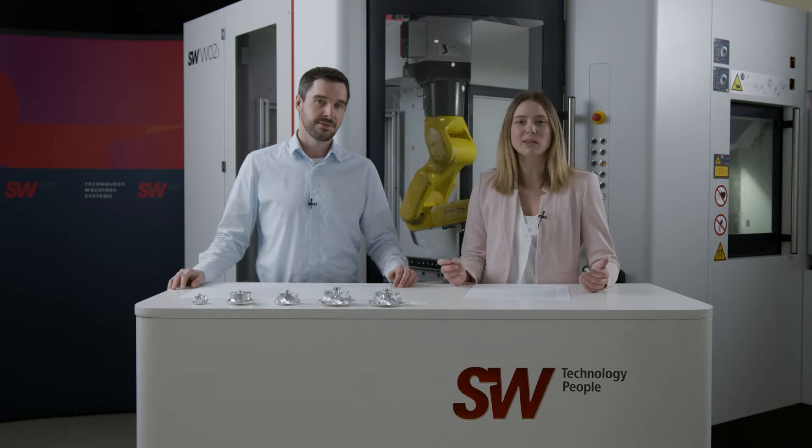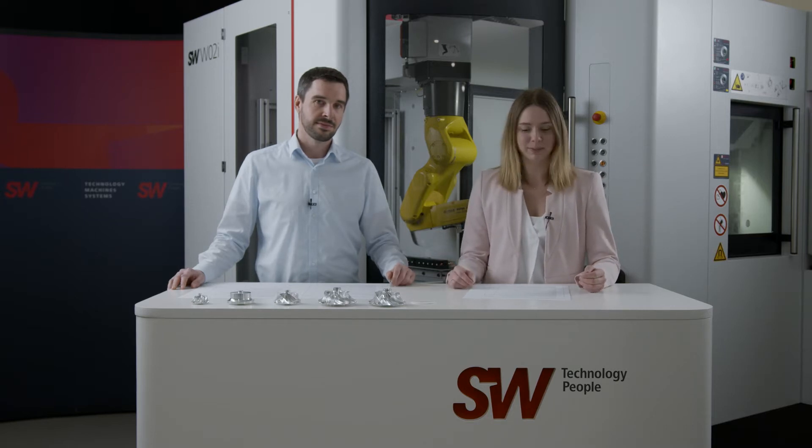Hello and welcome to SW. My name is Eileen Fries. My name is Manuel Scheible. I'm here today to interview Manuel and find out about the SW solution for compressor wheels. Manuel, why are we looking at compressor wheels? What makes them important workpieces?